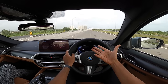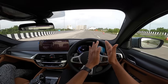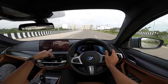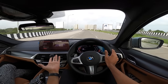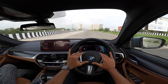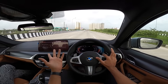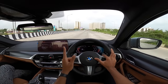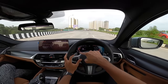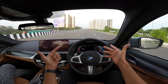Road noise is very well contained. The balance between ride and handling is surreal. There are six drive modes: Eco Pro, Comfort, Sport, Individual, Adaptive, and individual settings for Sport and Eco Pro. There's no Sport Plus, which is surprising for an M Sport. Adaptive mode reads your driving style and adjusts everything accordingly.